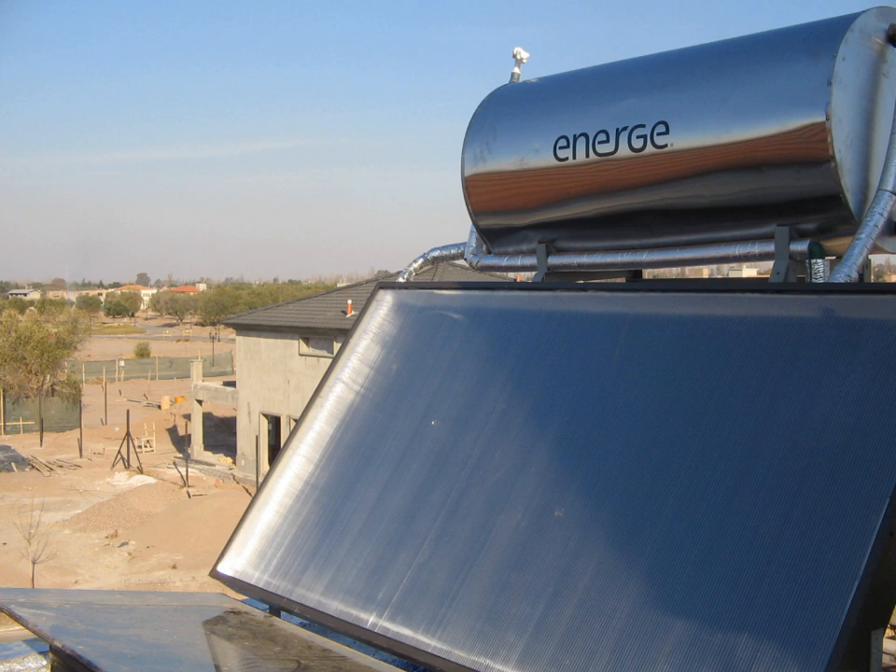Solar roof ponds are unique solar heating and cooling systems developed by Harold Hay in the 1960s. A basic system consists of a roof-mounted water bladder with a movable insulating cover. This system can control heat exchange between interior and exterior environments by covering and uncovering the bladder between night and day. When heating is a concern, the bladder is uncovered during the day allowing sunlight to warm the water bladder and store heat for evening use. When cooling is a concern, the covered bladder draws heat from the building's interior during the day and is uncovered at night to radiate heat to the cooler atmosphere. The Skytherm House in Atascadero, California uses a prototype roof pond for heating and cooling.